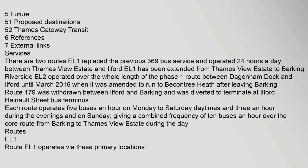There are 2 routes. EL1 replaced the previous 369 Bus Service and operated 24 hours a day between Thames View Estate and Ilford. EL1 has been extended from Thames View Estate to Barking Riverside. EL2 operated over the whole length of the Phase 1 route between Dagenham Dock and Ilford until March 2016, when it was amended to run to Beacontree Heath after leaving Barking. Route 179 was withdrawn between Ilford and Barking and was diverted to terminate at Ilford Haynaw Street Bus Terminus. Each route operates 5 buses an hour on Monday to Saturday daytimes and 3 an hour during the evenings and on Sunday, giving a combined frequency of 10 buses an hour over the core route from Barking to Thames View Estate during the day.